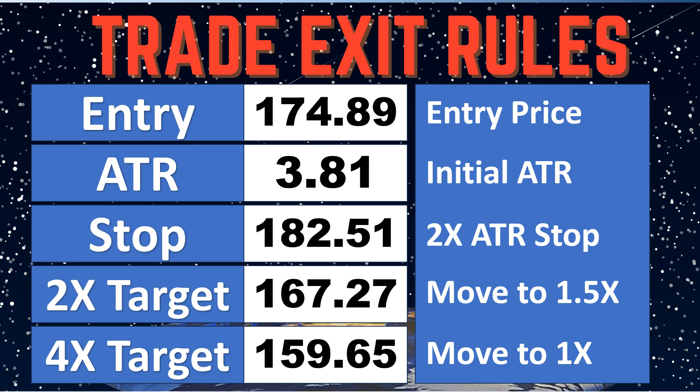So this is how the trade broke up. The ATR — as you guys know, Apple's pretty volatile — was $3.81. Two times that was $7.62, which was our stop originally at $182.50.